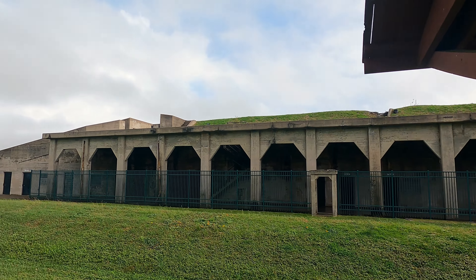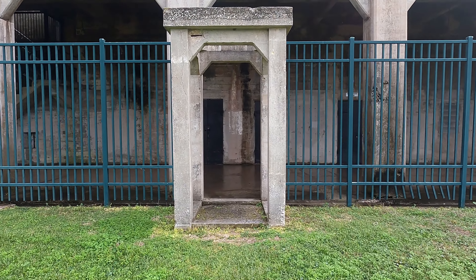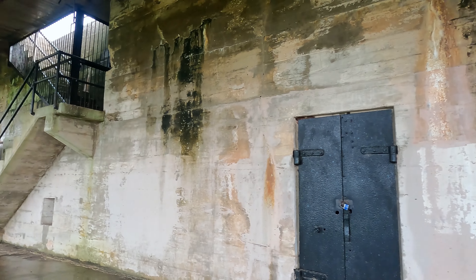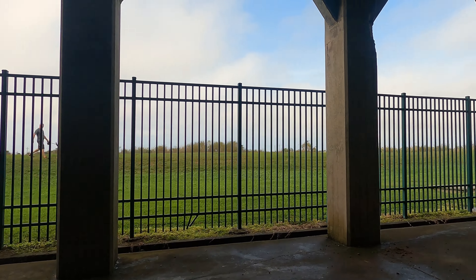Fort Travis Seashore Park is also the historic Fort Travis, a 60-acre military site with bunkers. Fort Travis was the first fort established by the Republic of Texas in 1836.